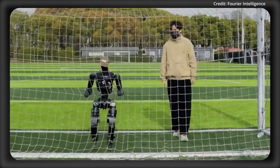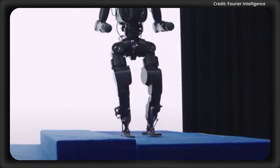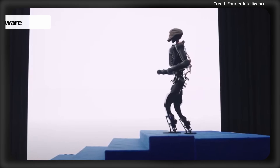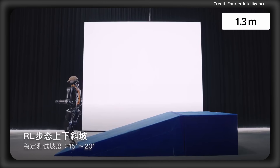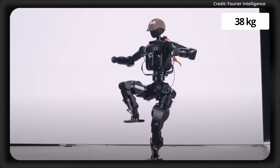On top of this, Fourier is also planning to offer inference code and training frameworks in the near future. Entering part two, the N1's hardware. The N1 stands at 1.3 meters tall, which is about 4 feet 3 inches, and it weighs 38 kilograms, or roughly 84 pounds.